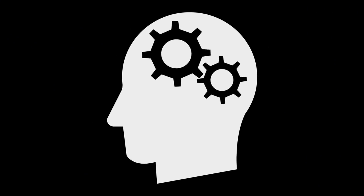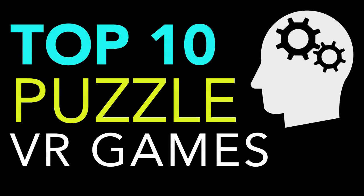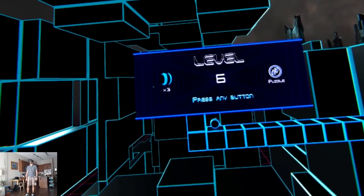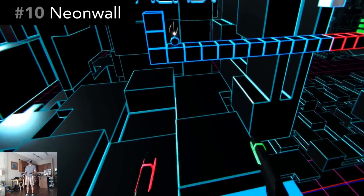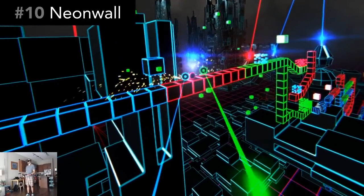Do you prefer games that make you think and challenge your brain? Then this list is for you — my top 10 puzzle VR games. Let's go. Number 10: Neon Wall is part quick-thinking puzzle and part obstacle course.